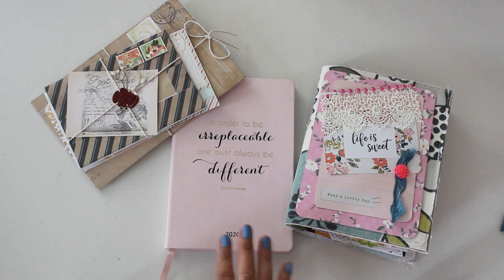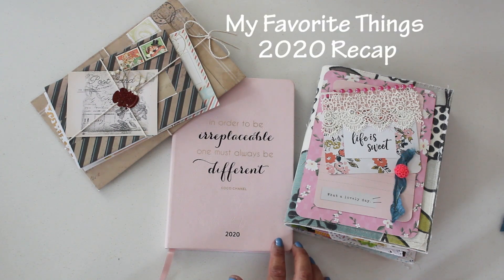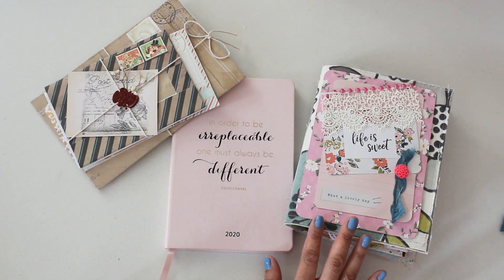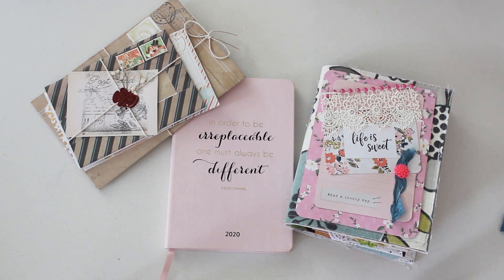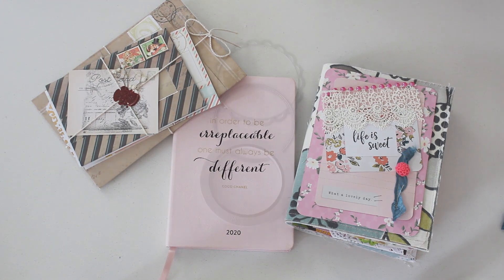Hi guys! Welcome back to Caramia's Corner. Join me today for my favorite things 2020 recap. The last few years I have been creating year-end videos looking back at some of my favorite crafty items. 2020 has definitely been the most interesting and challenging year for all of us, but join me today — let's have a look back at some of my favorite crafty items, project shares, and more.